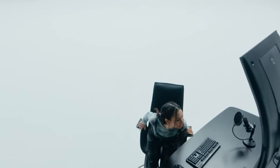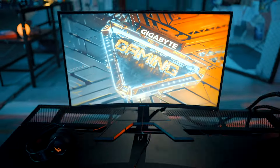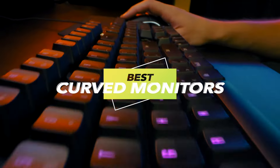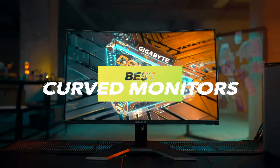The ever-evolving technology landscape offers numerous choices, making decision-making difficult. But don't fret — we've compiled a list of the top seven products to simplify your choice. Visit the description for further information and the latest pricing.